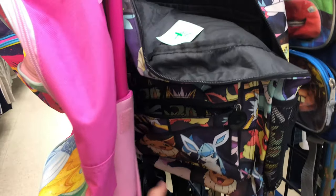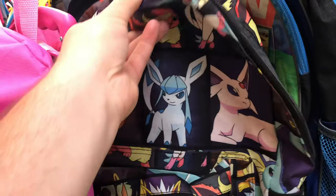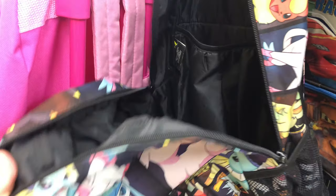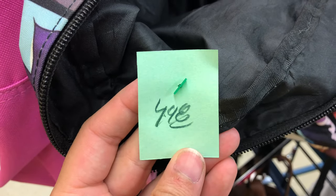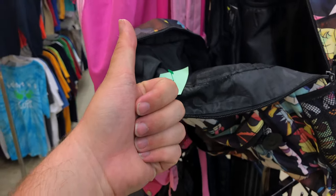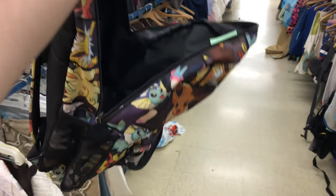I was making my way to the exit and I saw this sweet backpack — I've been needing one for carrying magazines to games. It's an Eeveelution Pokemon bag. It was $4.98 and that color happened to be 75% off, so I went home with it for less than two bucks. Really happy about that — let's head on to the next store.